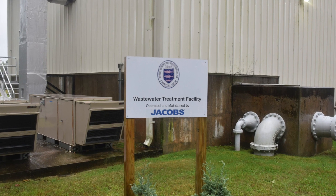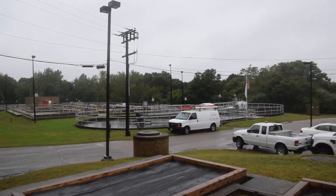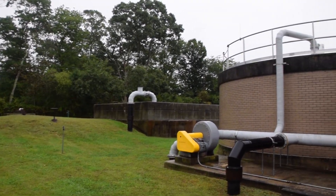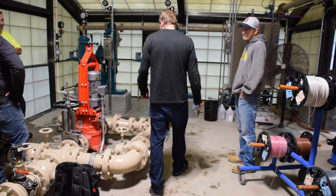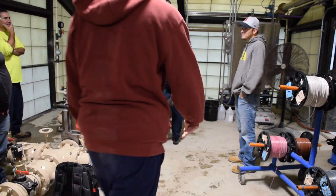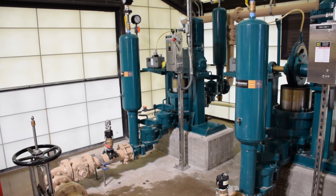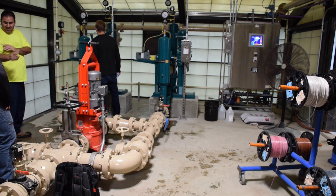WasteCorp recently completed an installation of next generation HPE 1141SS dual ball valve sludge pumps for a complete sewage treatment plant upgrade in Rhode Island, USA. Working with engineering firm CH2M Hill, The Plant, and Westcore Associates, WasteCorp provided installation and training support in addition to manufacturing the pumping equipment.